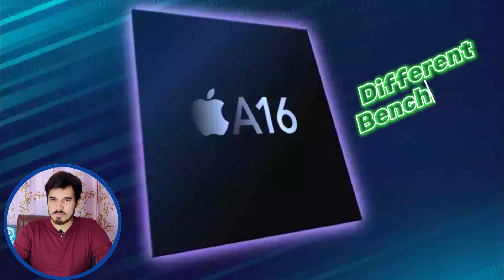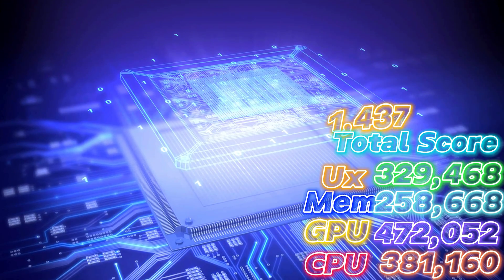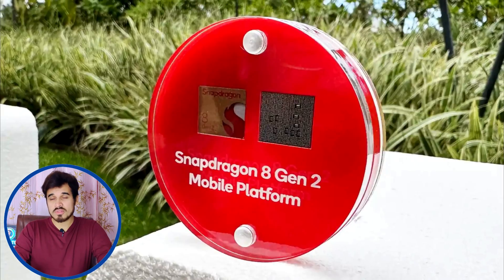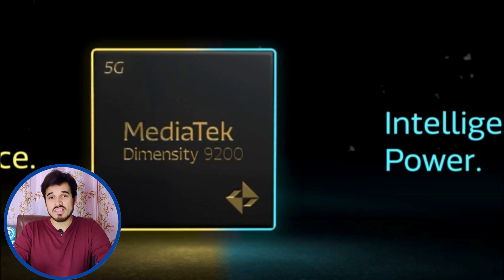So let's review this chipset and see how well it performs in 2023 with the iPhone 15 Plus. The Apple A16 Bionic performs really well in different benchmarks. In AnTuTu version 10, it achieves a total score of 1,437,844, which is still more than the Qualcomm Snapdragon 8 Gen 2, Exynos 2200, and the MediaTek Dimensity 9200.